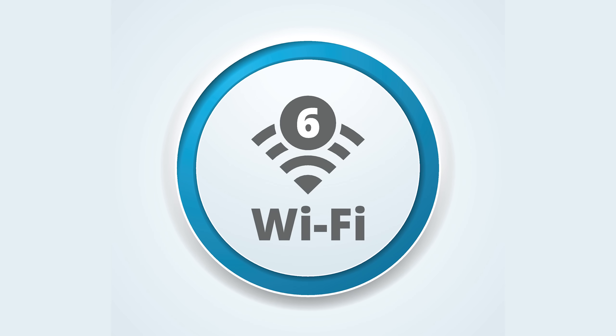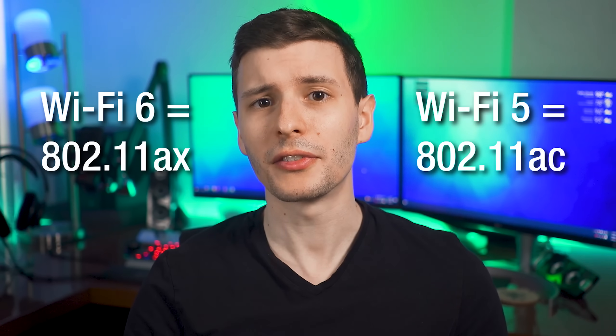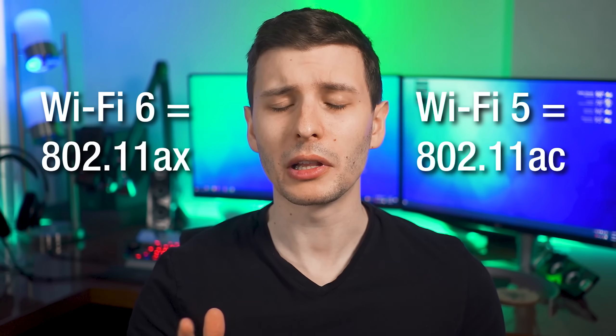The latest generation of Wi-Fi is here — it's actually been around for a little bit recently — which is Wi-Fi 6 and Wi-Fi 6E by extension. The technical term is actually 802.11ax, but the number system works a little bit better. The previous one, 802.11ac, is therefore Wi-Fi 5, but the latest one is 6.